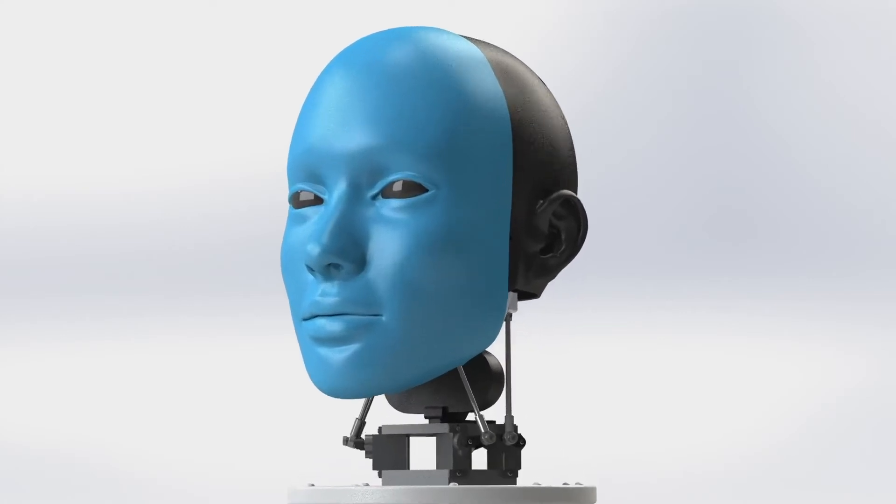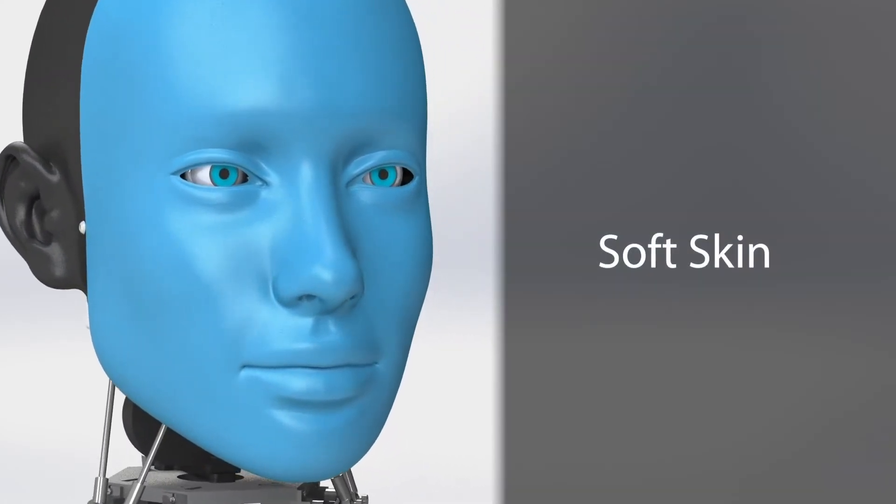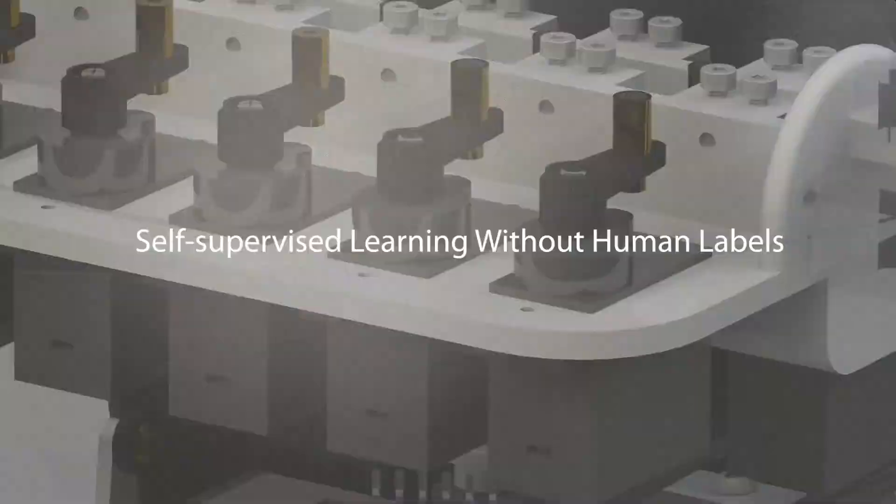We present Eva, a general animatronic robotic face for facial mimicry with a soft skin, a visual perception system, and a learning framework without any human labels. Eva is able to mimic diverse facial expressions with a strong generalization capability under various conditions.